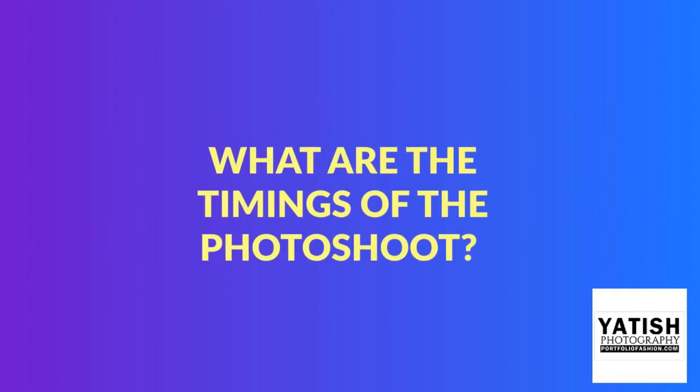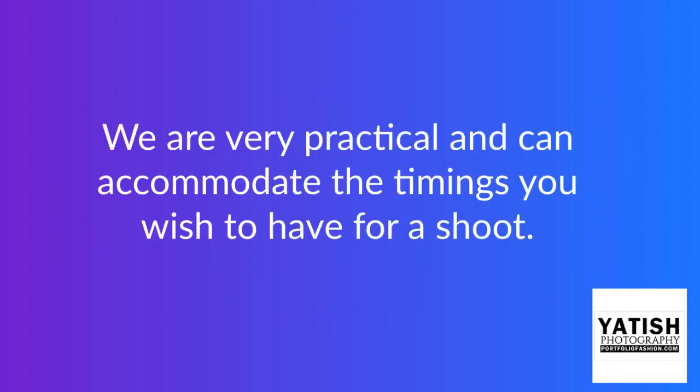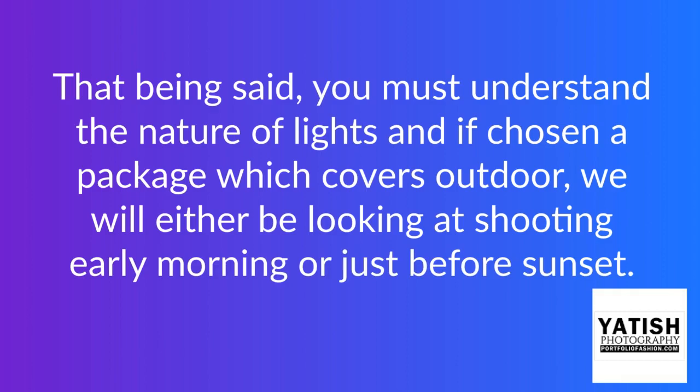What are the timings of the photo shoot? We are very practical and can accommodate the timings you wish to have for a shoot. That being said, you must understand the nature of lights, and if you've chosen a package which covers outdoor shooting, we will either be looking at shooting early morning or just before sunset.